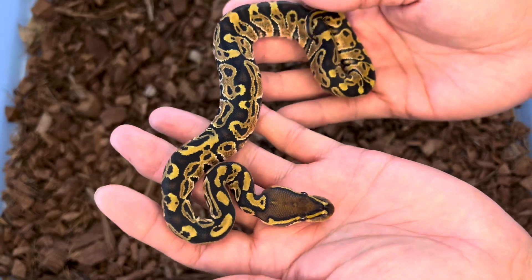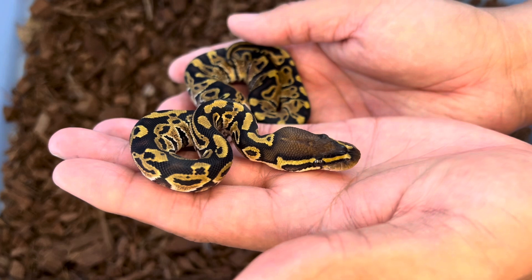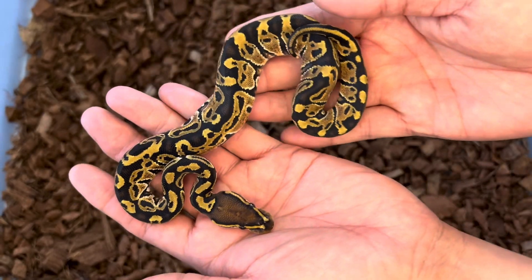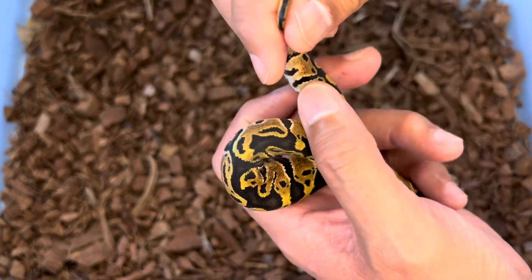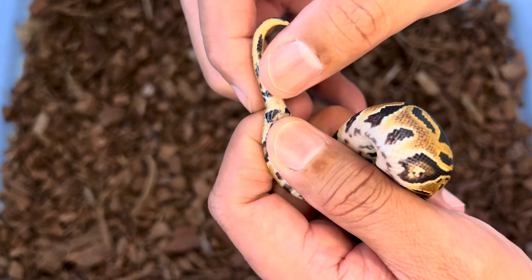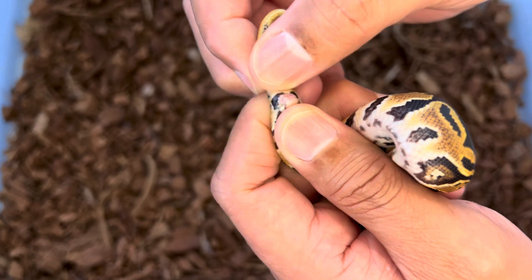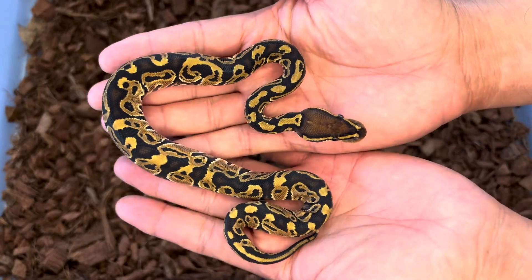It's got that beautiful dark coloration. You can't really tell as far as eye stripes, because Hurricanes themselves do have thin eye stripes, but that's a pretty darn thin eye stripe there. Let's check the sex — we have a female. So, female Hurricane, 50% possible het for monsoon.